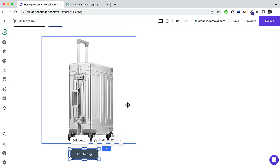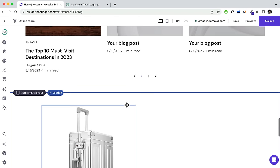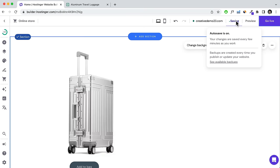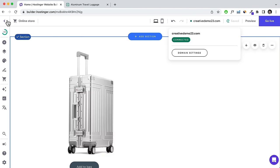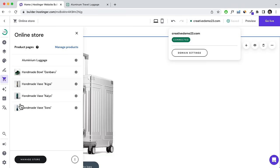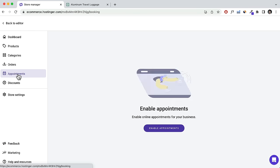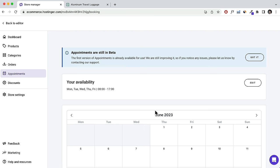Head back to the store — click Manage Store — and go to Appointments. Here you can enable appointments, which is great if you want to offer consultation calls for example. Set your availability by clicking Edit — set your times and days, delete unavailable times, and click Save.